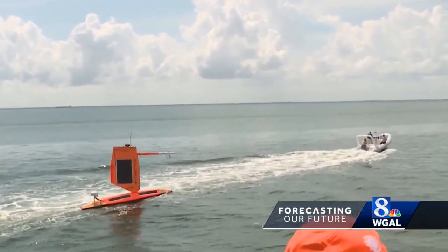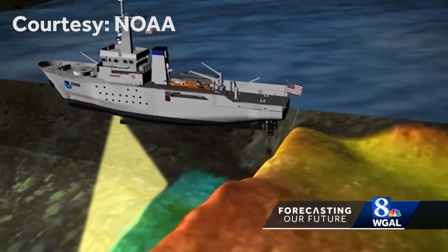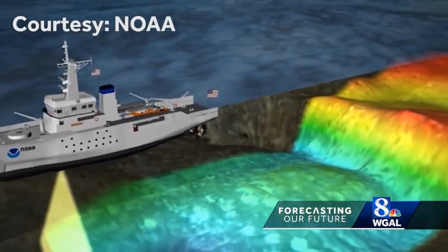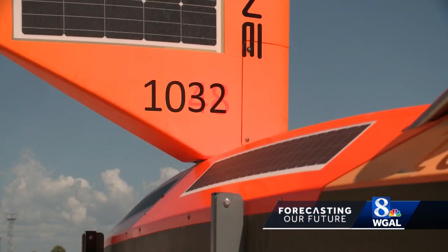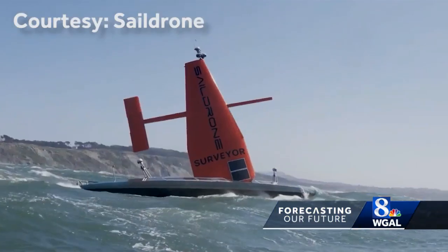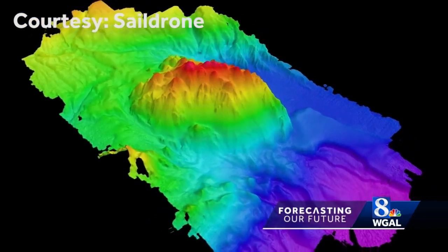Traditionally, surveys are done with a typical ship that goes out, has a lot of people on board, and burns a lot of diesel fuel. With a saildrone, you don't have the people — you're using the wind for propulsion. That makes it very environmentally friendly and gives it very long endurance to stay out and reach the farthest parts of the ocean.